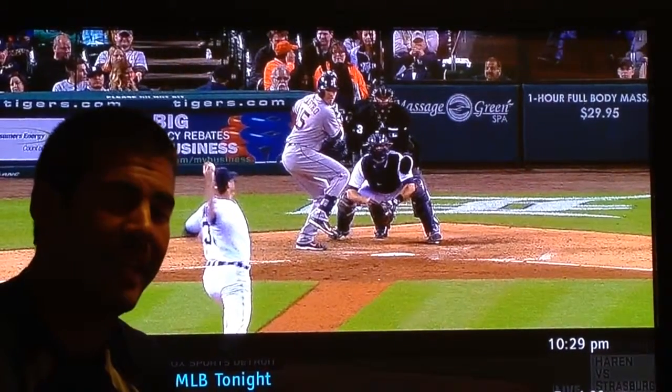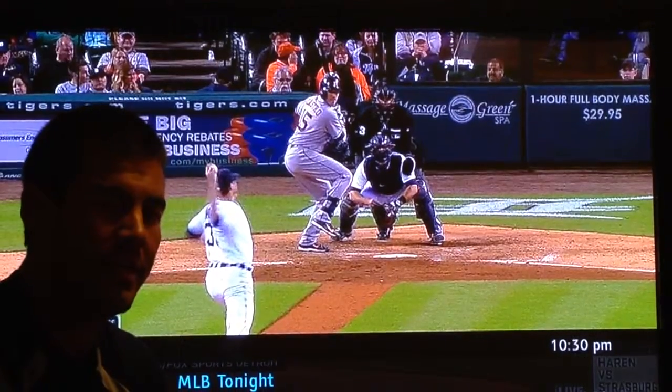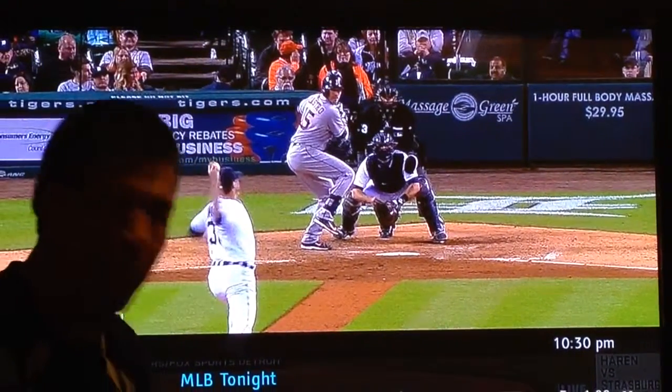Here's a complicated one. I've been getting a lot of questions about what do I do if the runner's going and the ball's in the dirt? Do I pick it? Do I block it? What do I do?